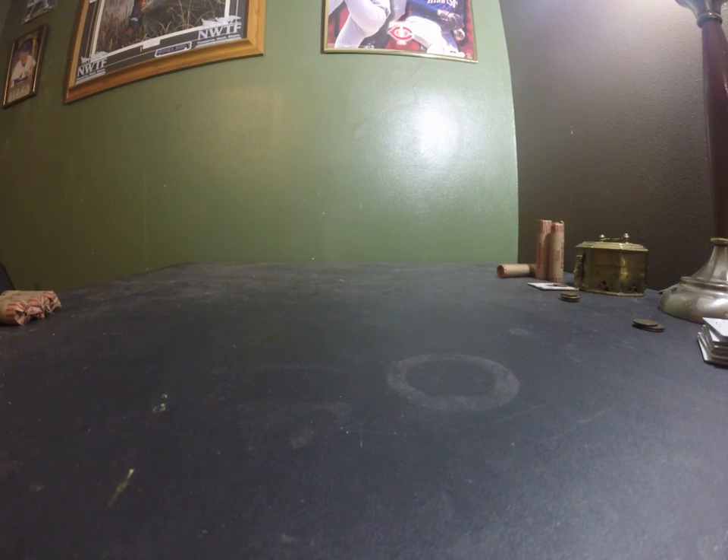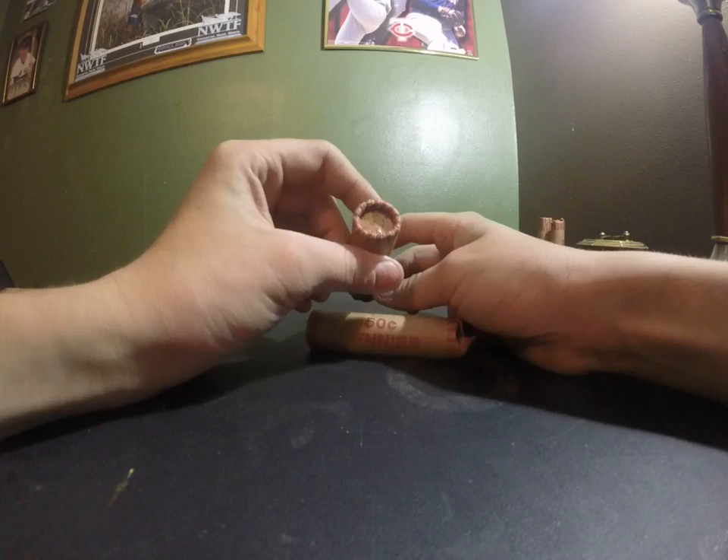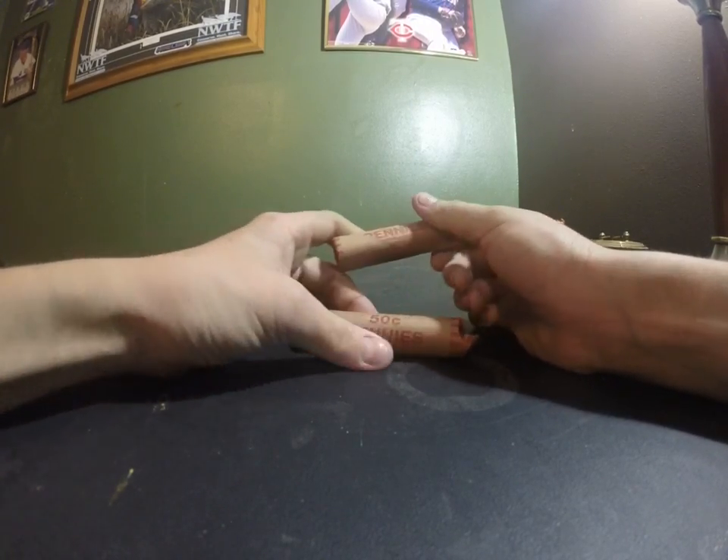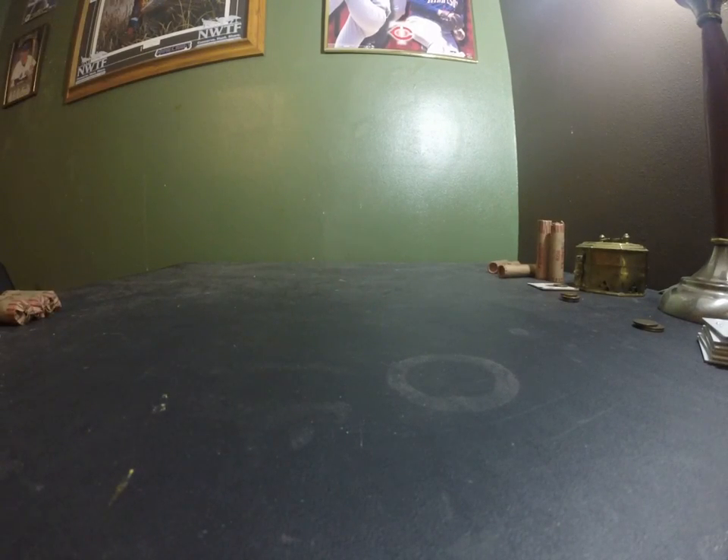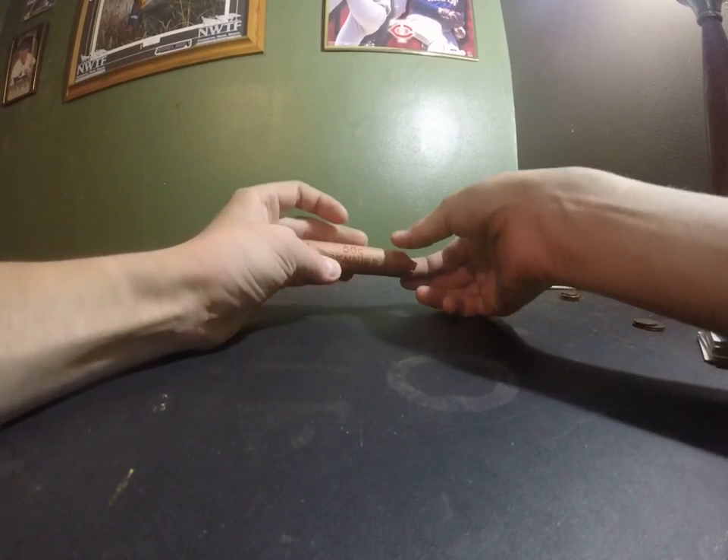Hey, Logan's Cards and More back here with another video. This is part two of my coin collection. These are just two rolls of the 1909 Lincoln commemorative sets. I just thought those were pretty cool. And then here are some Canadian pennies.